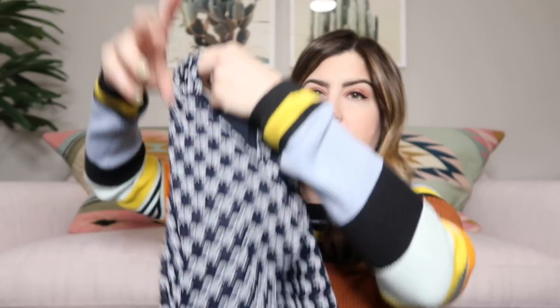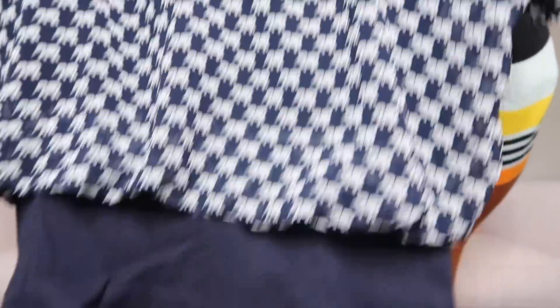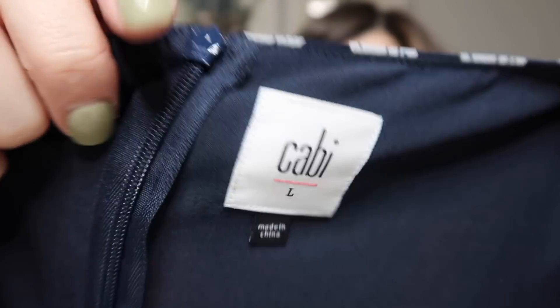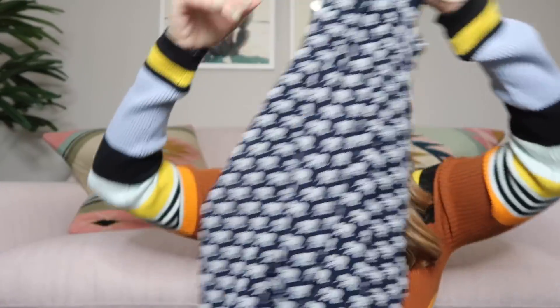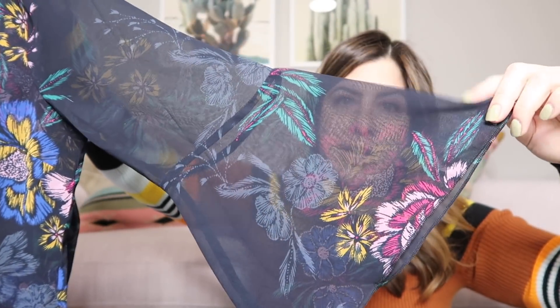This next one is a really fun elephant print blouse — animal prints like elephants and horses do really well. It's by Cabi, size large, in navy blue and white with a layered bottom look and big batwing sleeves. That's the newer Cabi tag, so maybe around $35. Then there's another Cabi top, size small, in a really pretty floral print with great bell sleeves — very boho and very popular right now. Maybe like $35 on that one as well.